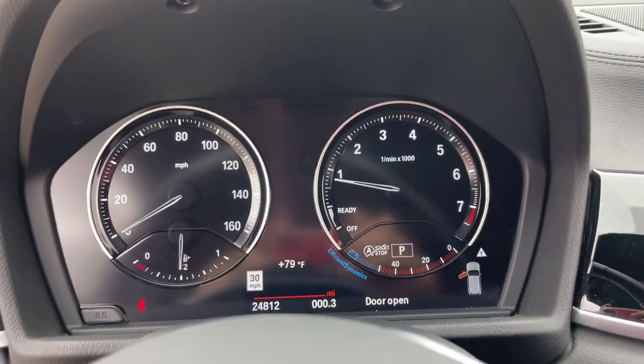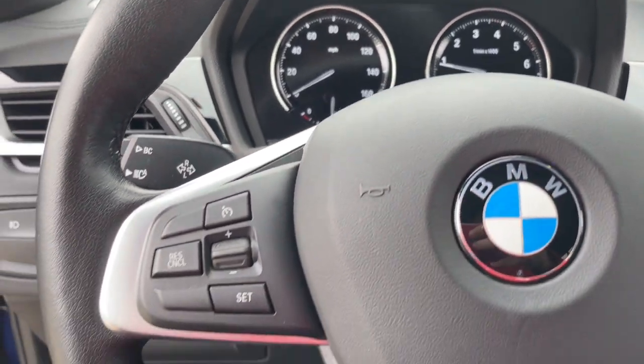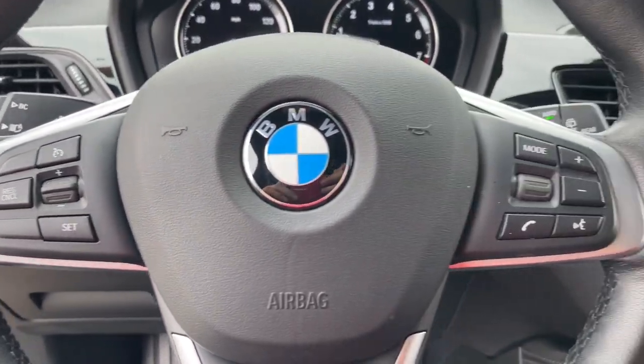You'll feel the intensity of motorsport heritage and premium performance in the X2. Arrange a test drive today.